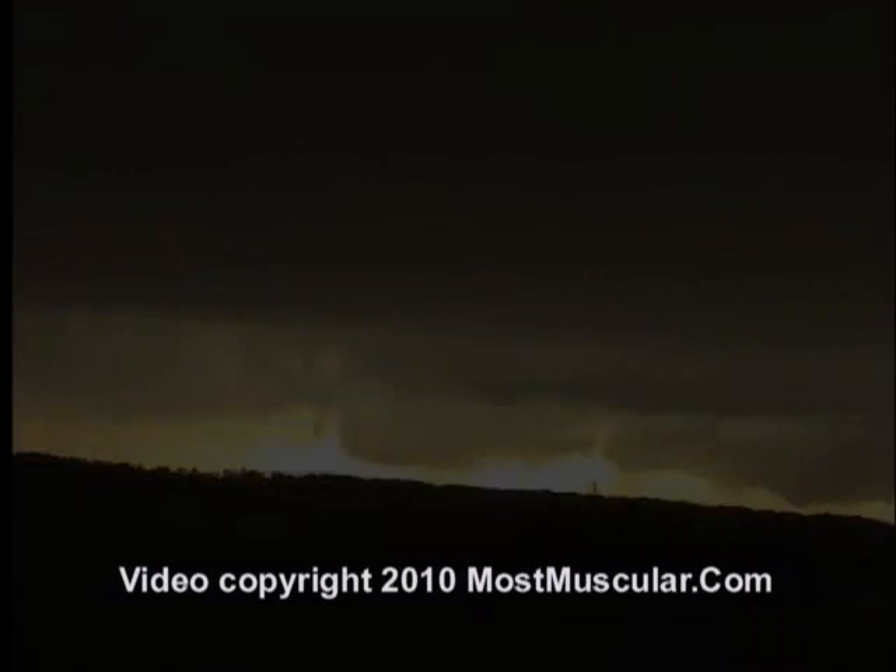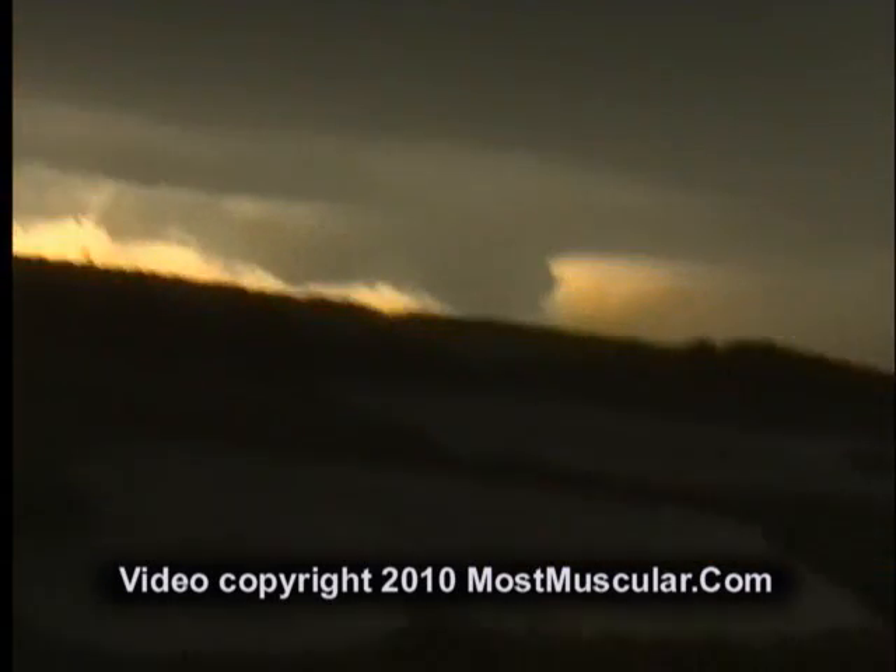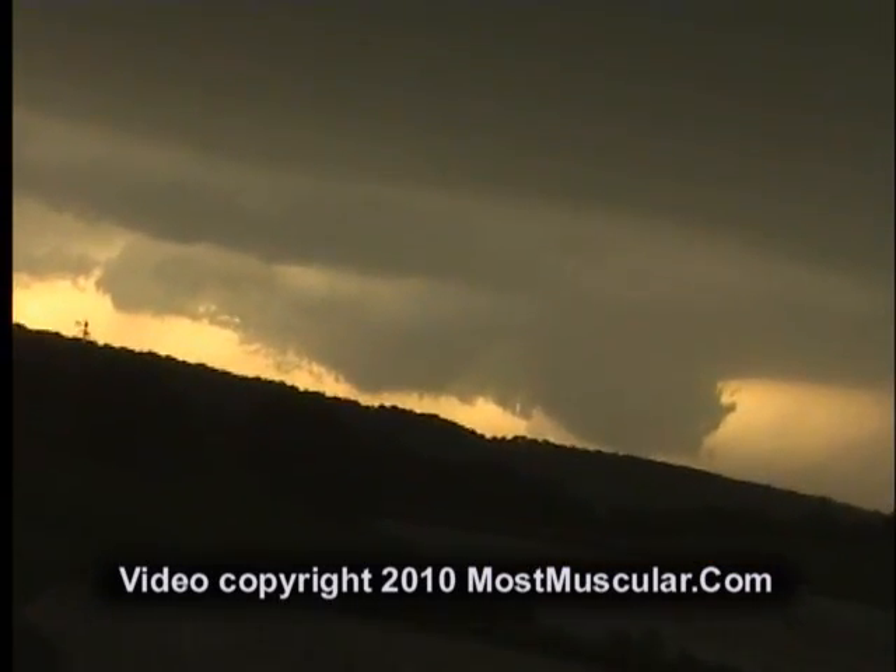We can't tell. There may be a tornado on the ground — we cannot tell. Multiple lowerings, but this storm has had a history of producing several of them. And we expect a good look at it here. There are multiple portions of the wall cloud, multiple lowerings.